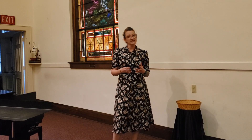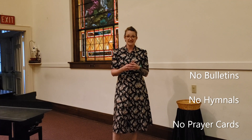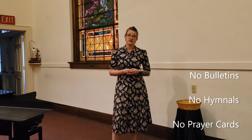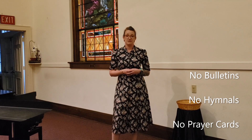There are a few things in the service that you will also notice are different. We will not be handing out bulletins or any kind of physical items. All hymnals, papers, and bibles have been removed from the pews, as these are tangible, touchable items that can help spread germs and viruses like COVID-19.